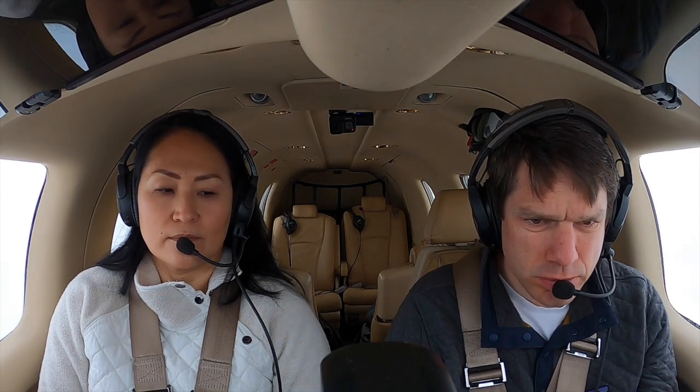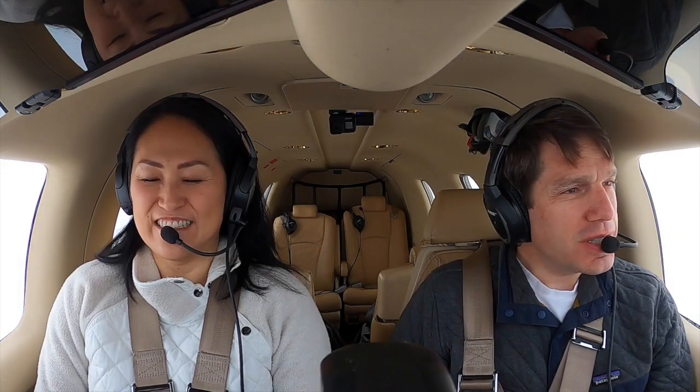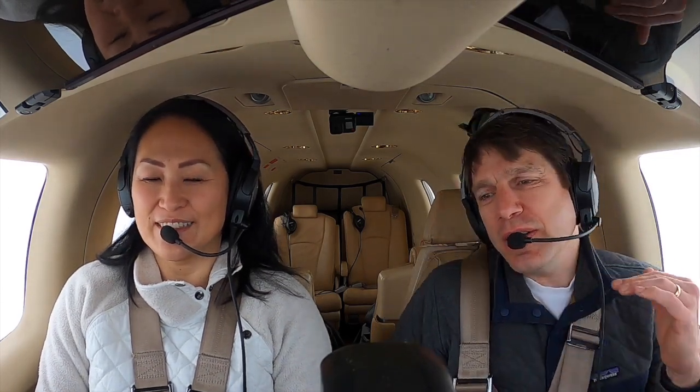Seattle Center, good morning, TBM 860 Charlie Alpha at 220. Seattle Center, good morning — there is moderate to heavy precipitation from present position extending all the way to Boeing Field. Expect light to moderate chop and maybe some light rime icing on the descent. Today we're going to be talking about the annual, which I kind of think of as an annual colonoscopy for this plane that costs more than a brand new Hyundai.